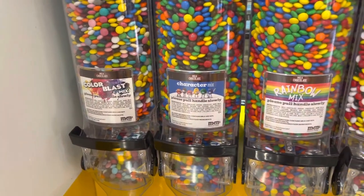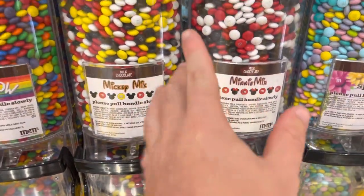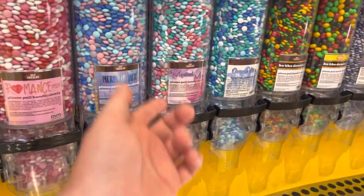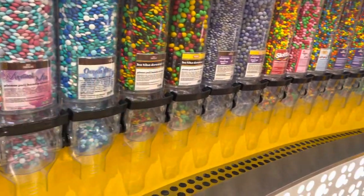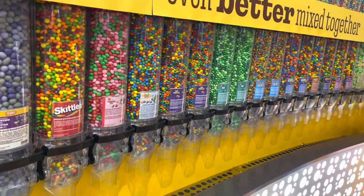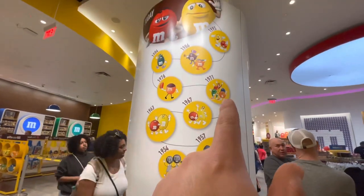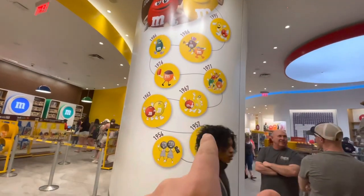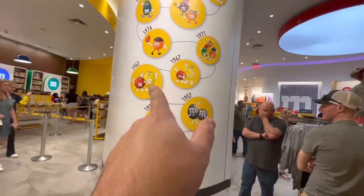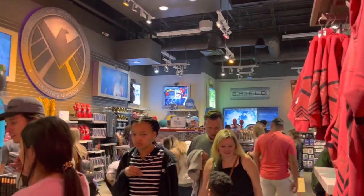They have way more stuff including a Mickey mix and a Minnie mix — those are really awesome. You have a spring mix, romance mix, and mystical ocean. Anything you could think of, really — even Skittles. Right when you check out, there's a big mural on the wall with all the M&M's from the ages, like a timeline from when they first started all the way up to today.